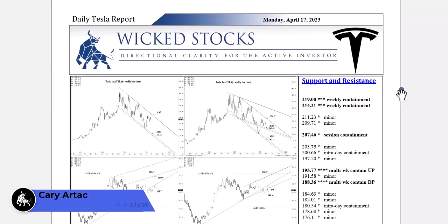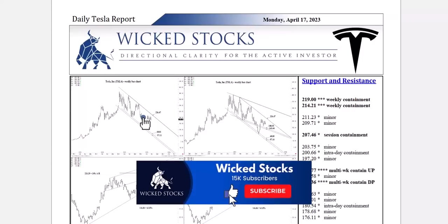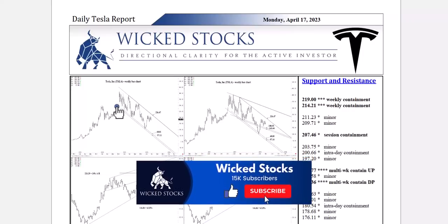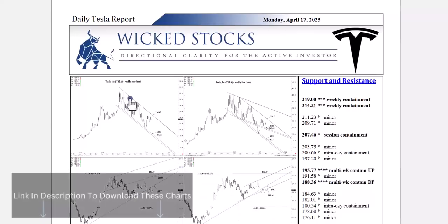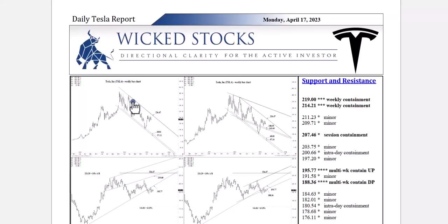Hi, this is Kerry Artag with Wicked Stocks bringing you the daily Tesla report for Monday, April 17, 2023. Before I click through all the charts, I just want to encourage you to please click like if you haven't already. It does help us out in being found on YouTube. Become a Wicked Stocks YouTube channel subscriber — it'll provide you notification each time new content is uploaded, including the Tesla report and the Apple report.